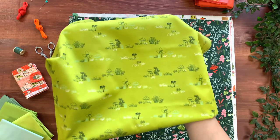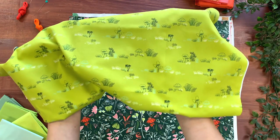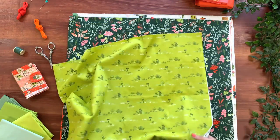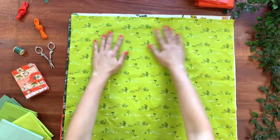Here's a super cute blender print with small-scale mushrooms on this electric lime background. I love the charming outline sketches of all the different types of mushrooms. This print will surely add just the right amount of charm to your sewing projects.